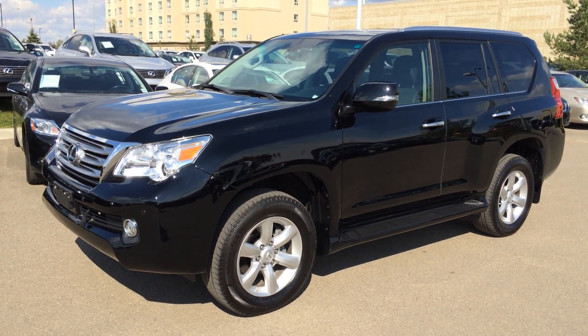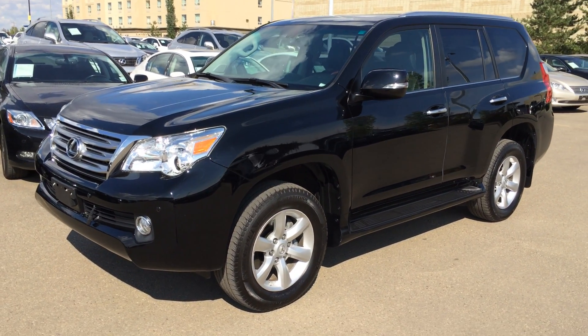Hey everybody, welcome to Lexus of Edmonton. We are located off 111th Ave and 170th Street, Edmonton, Alberta.